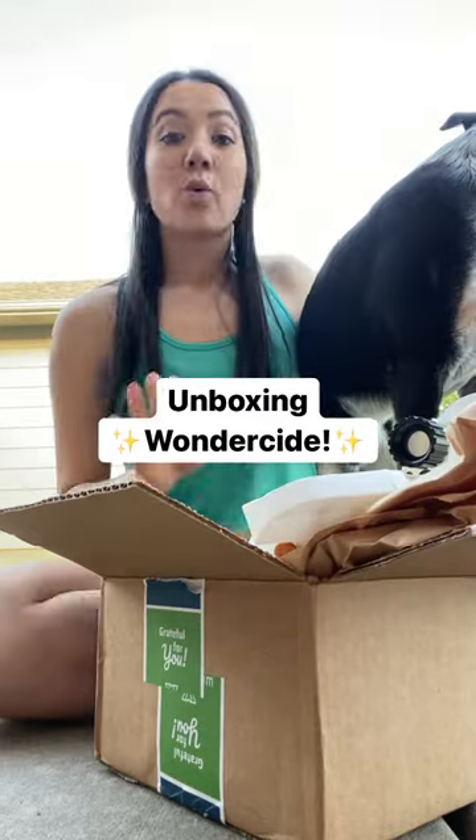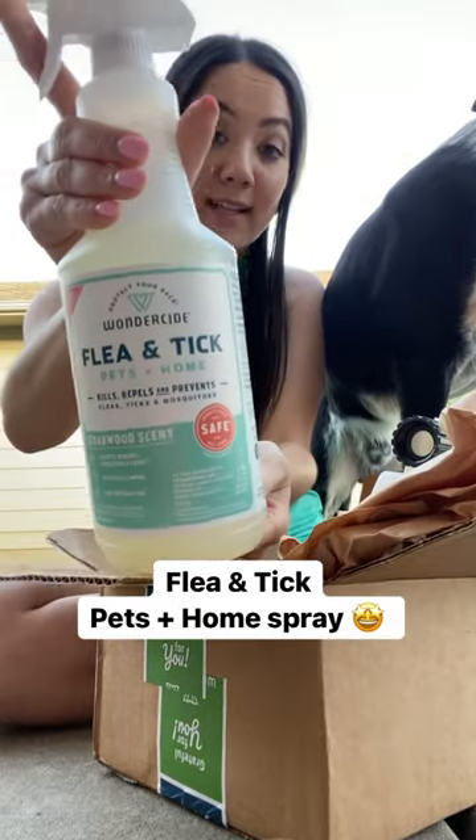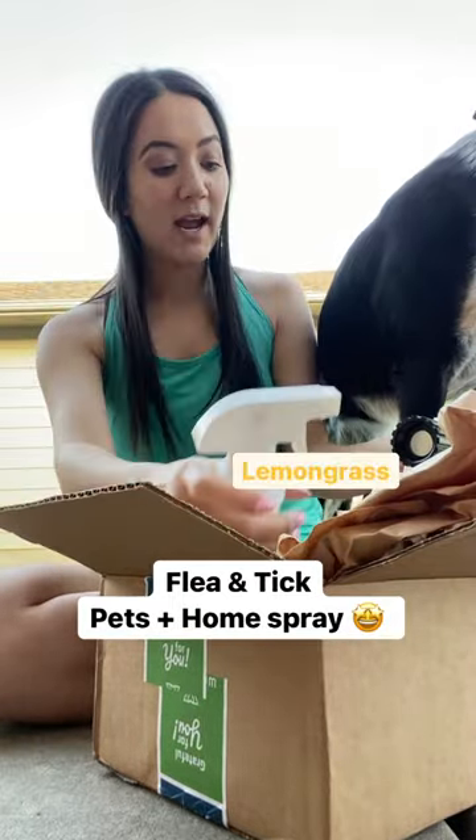Hi everyone, it's Chelsea and Theo. This is something that we've been using on Theo since he was a puppy and we live by it. One of our favorite and most used products is definitely this flea and tick spray.